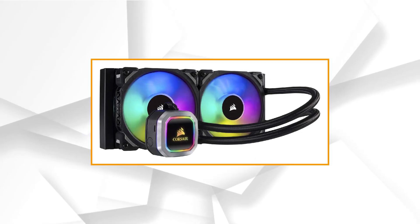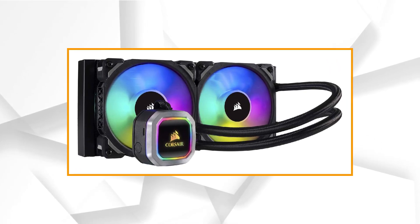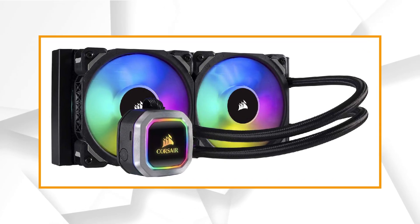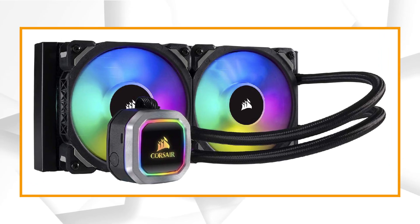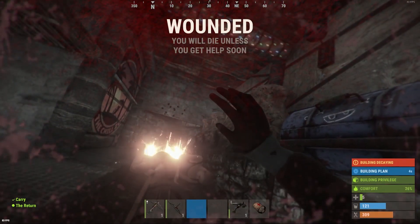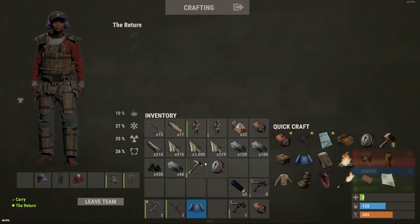At number 5 it's the Corsair H100i RGB Platinum. One of the best known brands when it comes to PC components is, without a doubt, Corsair. They have a hand in pretty much everything, providing users with great value-for-money products with great performance. Corsair's one of the most popular product ranges is probably their AIO coolers. They have a huge range which suits almost every requirement, need, or price point.